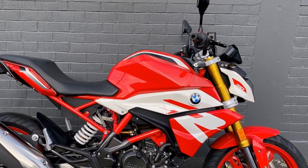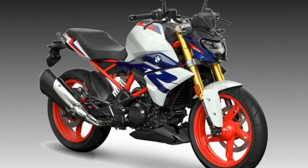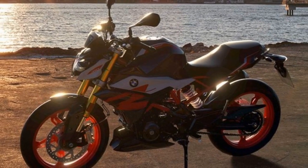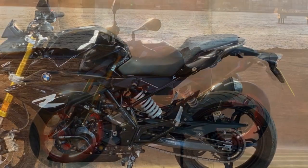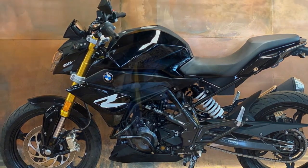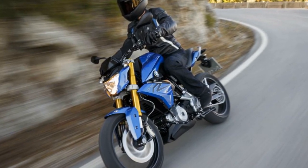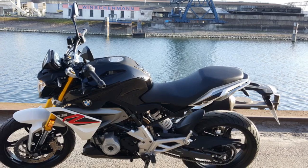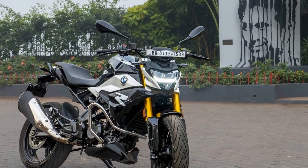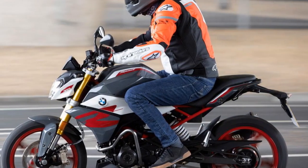Handling and Driving Impressions. The BMW G310 R, a compact and agile naked sport bike, offers a dynamic riding experience with its exceptional handling and driving characteristics. 1. Nimble and agile — the G310 R is exceptionally agile and nimble, thanks to its lightweight chassis and compact dimensions. With a curb weight of just 158.5 kg (349 lbs), this bike is easy to handle and maneuver, making it well-suited for city commuting and spirited rides on winding roads. Riders can effortlessly flick it through tight corners and navigate through congested traffic with confidence.